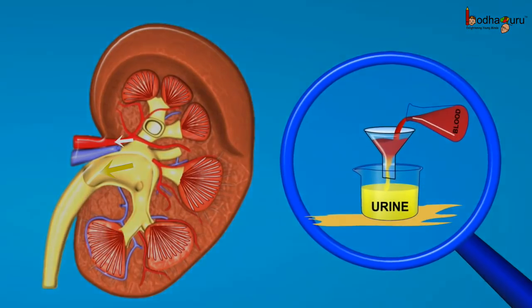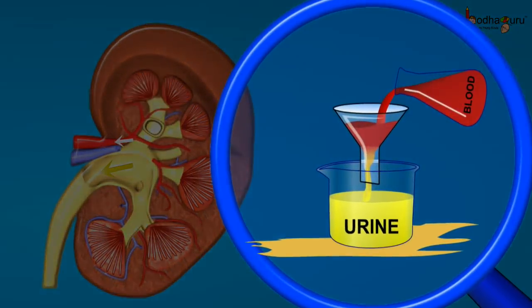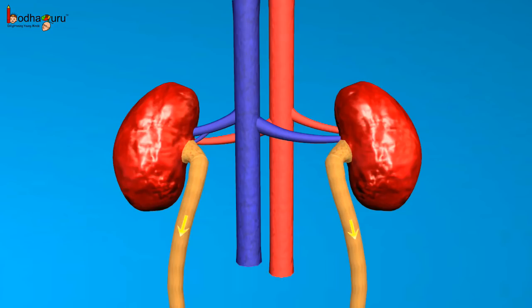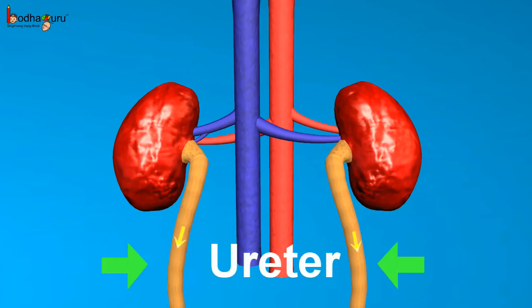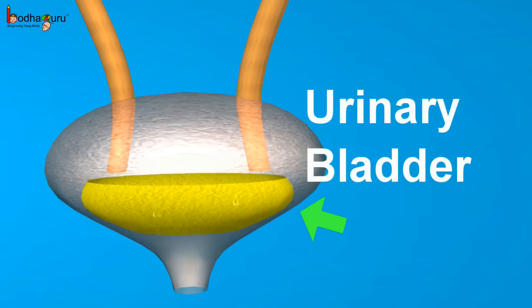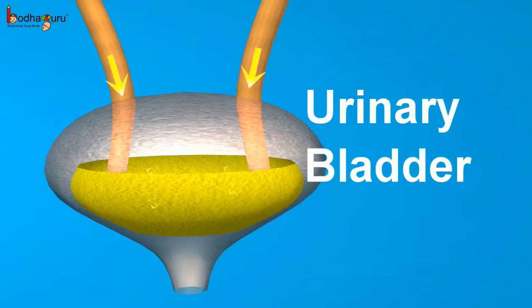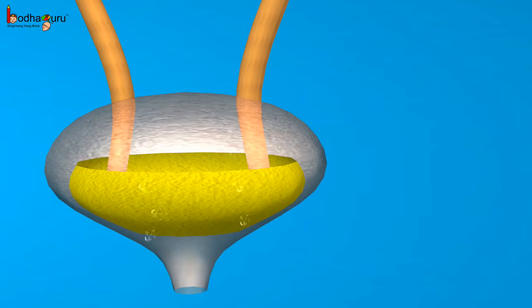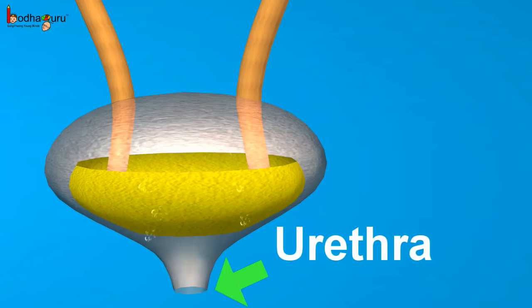The kidneys are formed of small nephrons which filter blood. From the kidneys, the urine goes into two tubes, the ureters, and then it gets stored into the urinary bladder for a short time. It is passed out through the urinary opening at the end of a muscular tube called the urethra.